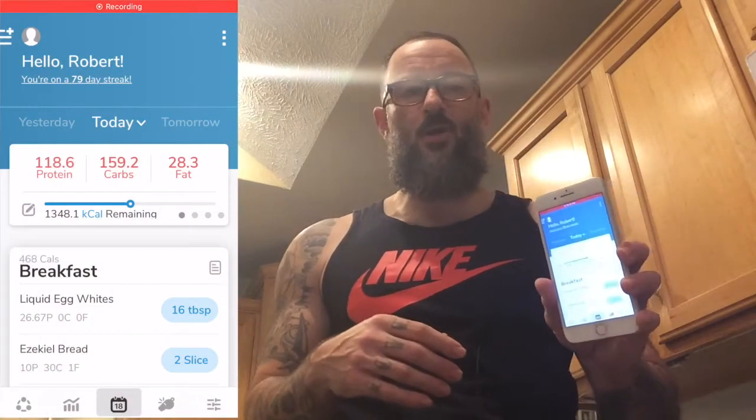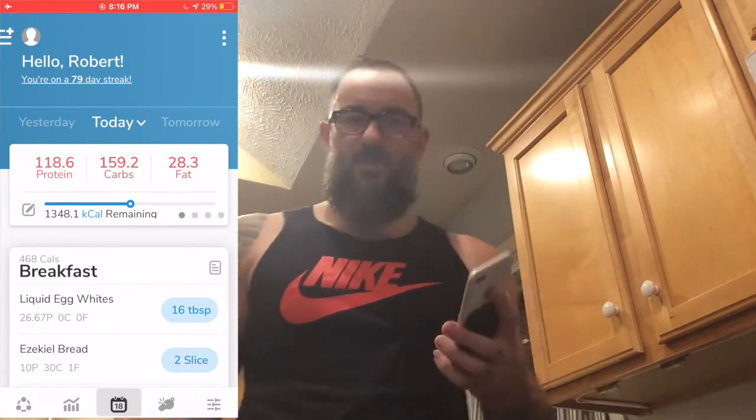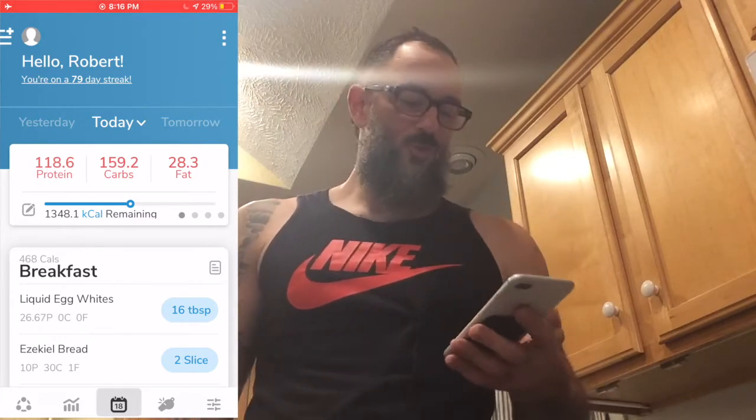I've already put a couple things in here today. Let's go ahead and start my app. The app I am using is called My Macros Plus. It's on all the app stores and probably costs a couple bucks, but well worth it if it helps you stay consistent with your nutritional targets.